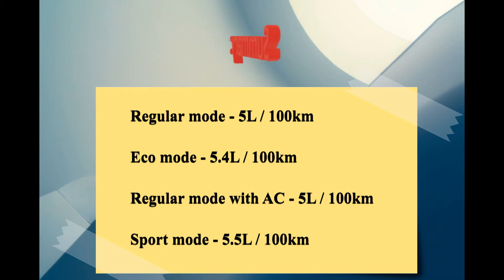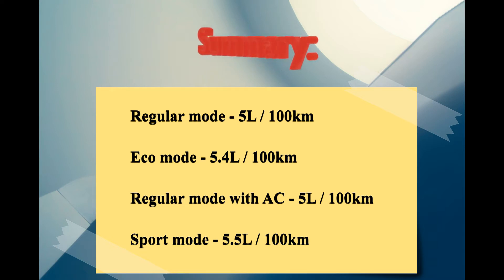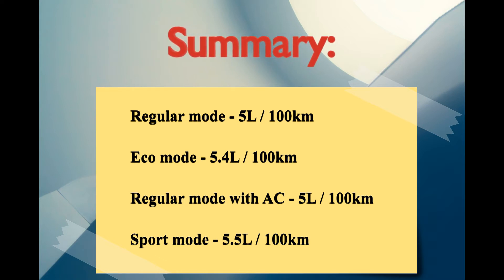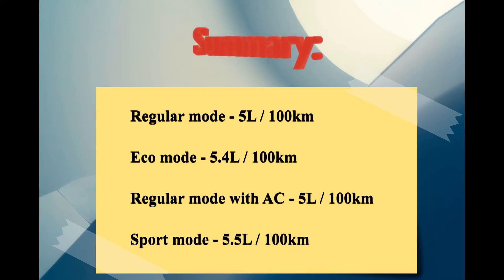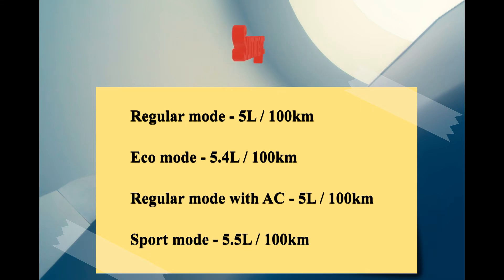Here's a summary of all the test drives I did. The kilometers are pretty consistent throughout all the drives. There are a few surprises — for example, eco mode is returning less fuel efficiency than regular mode, and regular mode with the air conditioner on was as consistent as without. The only thing that made sense was that sport mode used the most fuel of all, but only barely. When I do the average of all these drives, the average liters per 100 kilometers is 5.225, which ends up being 45 miles per gallon. That's wonderful.